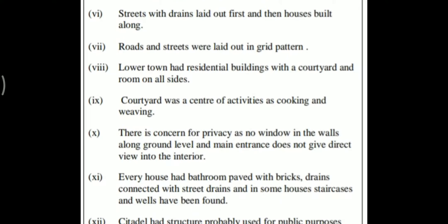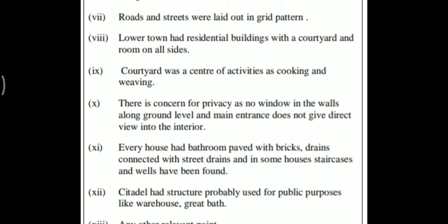The drainage system was carefully planned — drains were laid out first and then houses were built alongside. Roads and streets were laid out in a grid pattern, that is, at right angles. The lower town had residential buildings with a courtyard and rooms on all sides. The courtyard was the center of activities such as cooking and weaving. There was concern for privacy, as there were no windows in the walls at ground level, and the main entrance does not give a direct view into the interior.